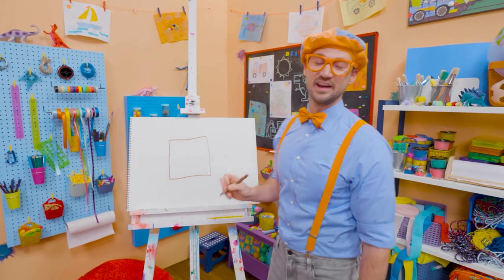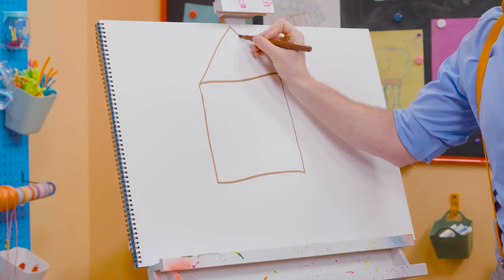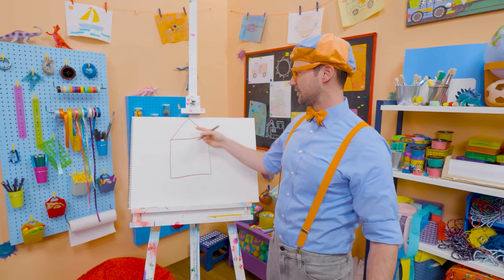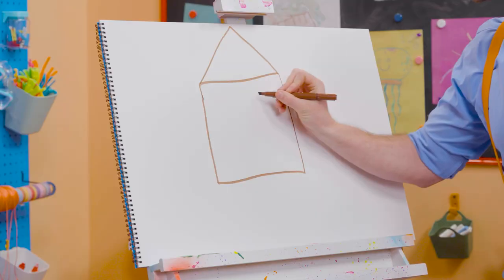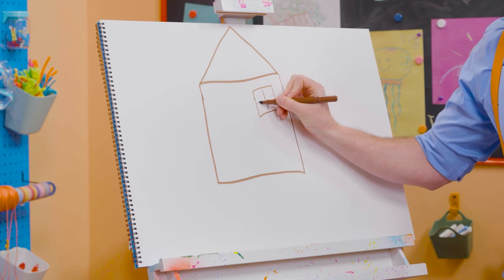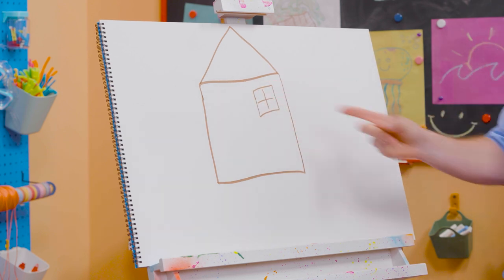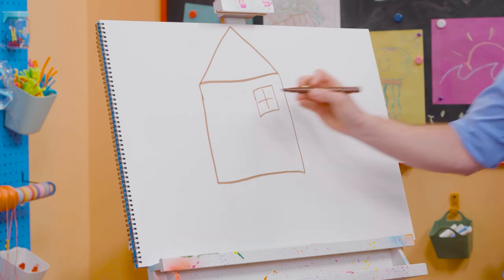What a great square. Now I'm going to draw a triangle on top. There we go. A square with a triangle. And then I'm going to draw some more squares for the windows so then the people can look outside. Wow! Look at that! I drew a square and I made a plus symbol and made four squares because of that.